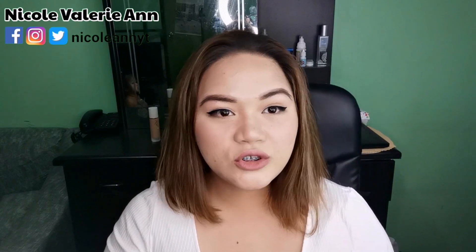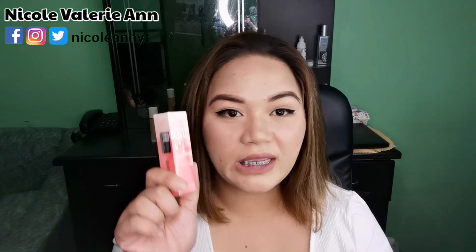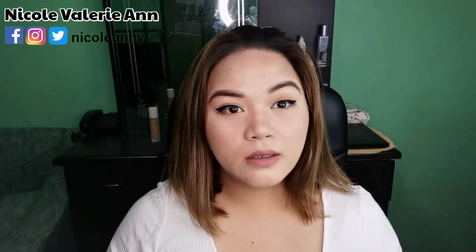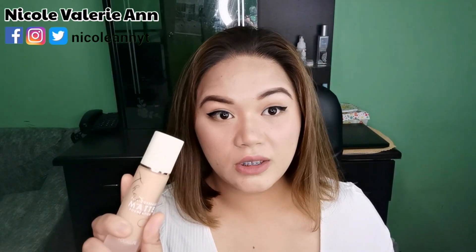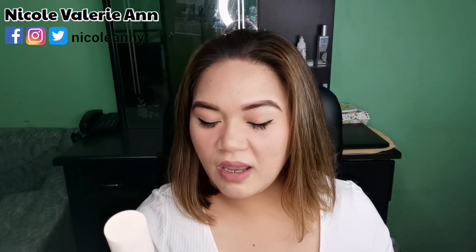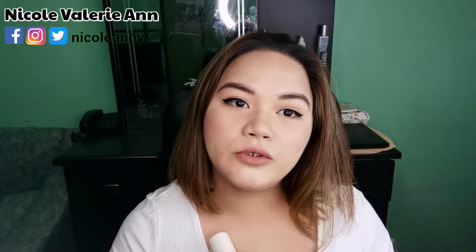I have six shades — let's swatch all of them! These are all the shades available in Shopee Philippines. I only got them for 90 pesos each. By the way, the foundation I'm wearing is also a Focallure product — their full coverage matte foundation, the Cover Max.